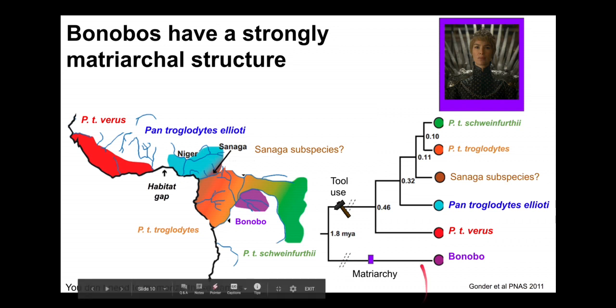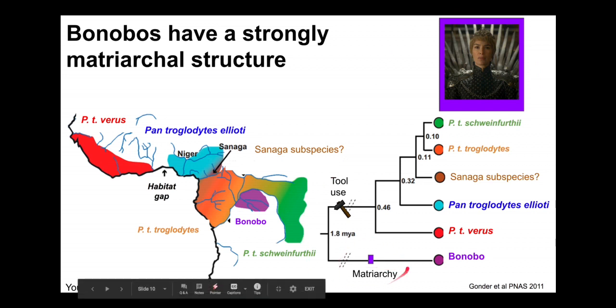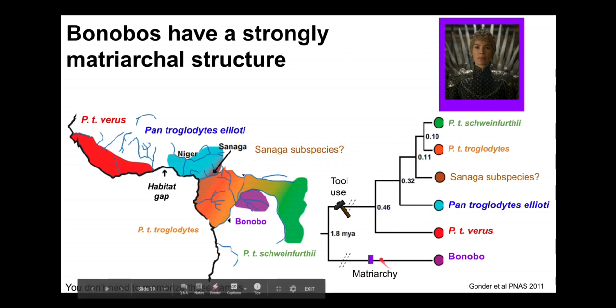Bonobos are interesting because they have a very matriarchal social structure. They are actually known for how well they get along and avoid conflict. So while a Cersei Lannister icon perhaps isn't the best fit, it gets the point across that bonobos have a female-led, often matriarchal structure to their groups. That's unique to bonobos versus other primates and versus all others in genus Pan. We mark matriarchy on this line, meaning all species and subspecies of bonobo possess this trait.